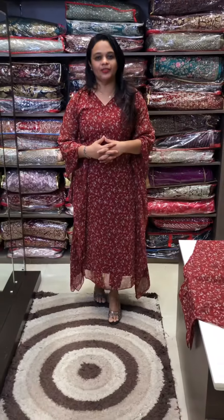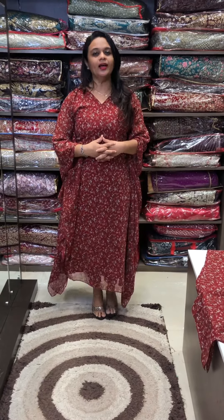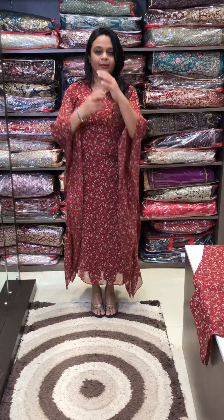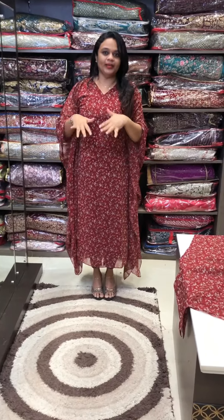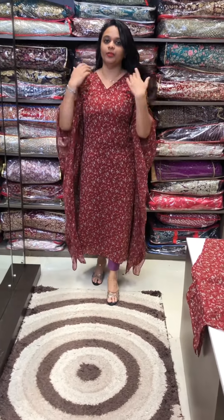Hello viewers! Welcome back to IHA Designs Printed Kaftans and Collections. This video is called Online Purchase and we are going to do an online purchase through Epsilium. This is ready stock with same day despatch. We have pre-order booking and we are going to do this in ready stock. We are going to show a V-neck design.